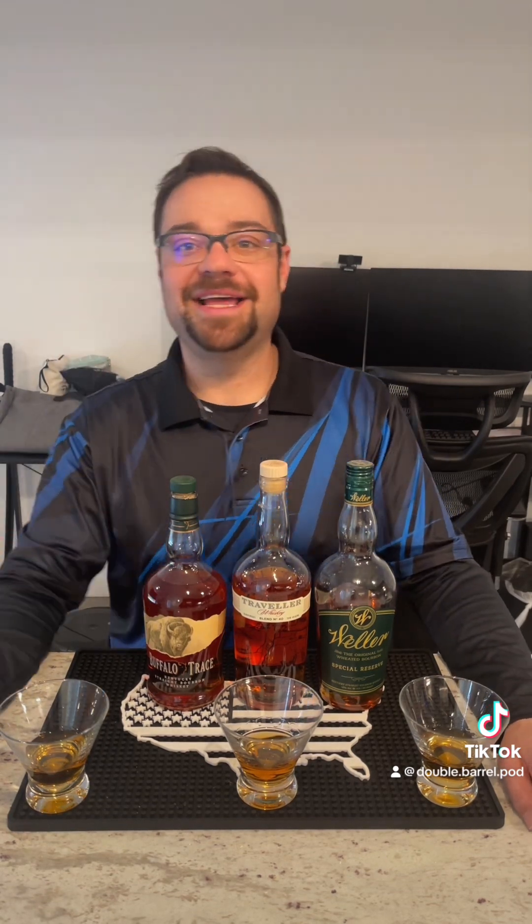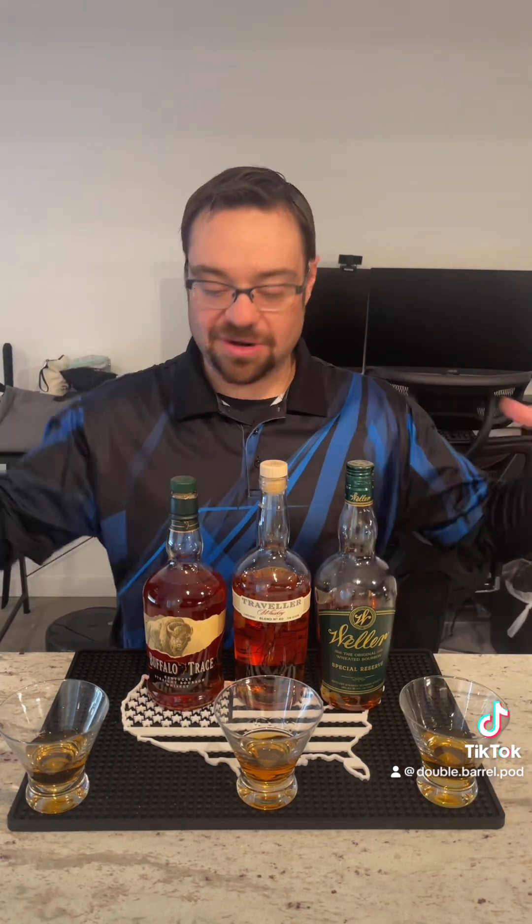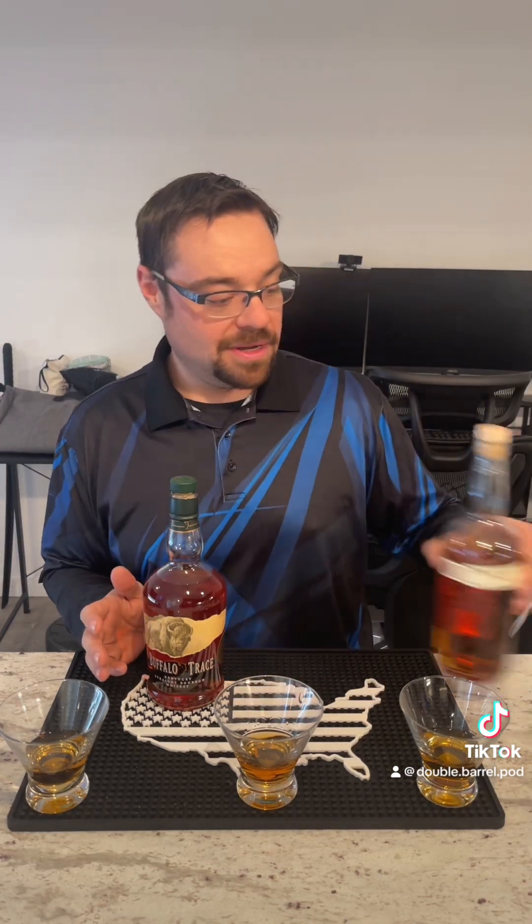Hey everybody, how are we doing? My name is Chris and as always I'm coming at you from Double Barrel Podcast, another Single Barrel Blast. Today I'm going to take my first request. I had a viewer drop me a line in the comment section who said I need to do these three bourbons blind. These are all Buffalo Trace products: we have Weller, we have Travelers, and we have the OG, the Buffalo Trace. My wife is standing behind the camera and set all this up — I have no clue what is what. We're going to move these guys off scene and dive on in.